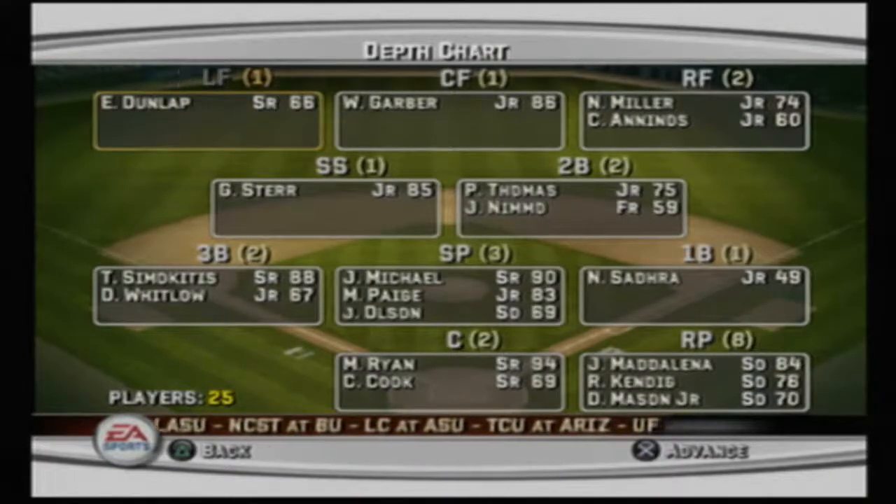Over at shortstop we have 85 overall junior Grant Stirr. At second baseman we have the 75 overall junior Parker Thomas, the MVP of the last series versus Stanford — go check that out, it had a great epic ending to our only win of the season. At first base we have 49 overall Nick Sadra, and our top pitcher is senior 90 overall Jordan Michael, backed up by junior 83 overall Macho Page.